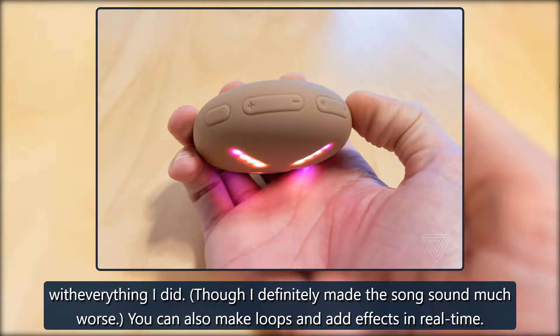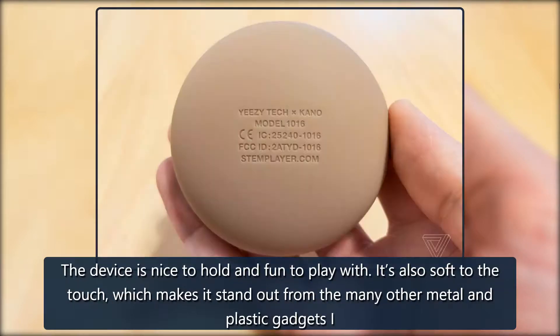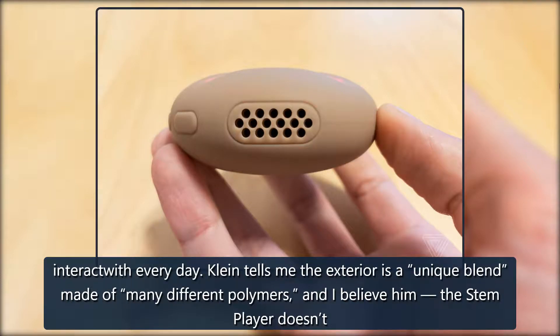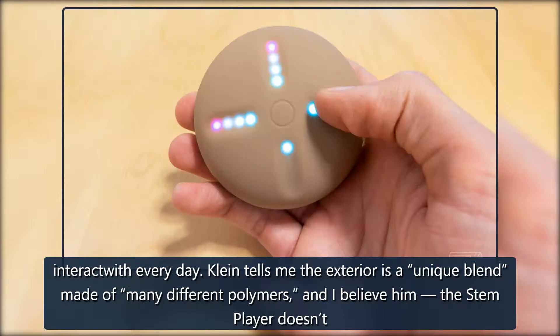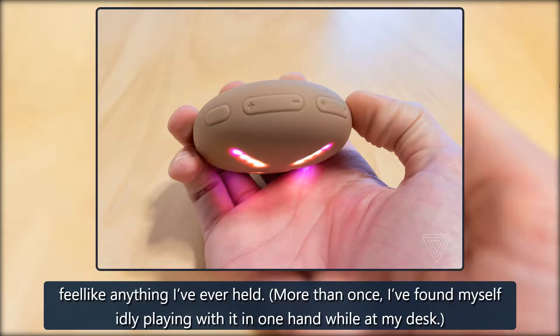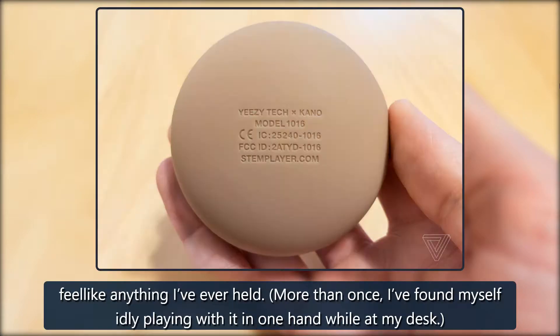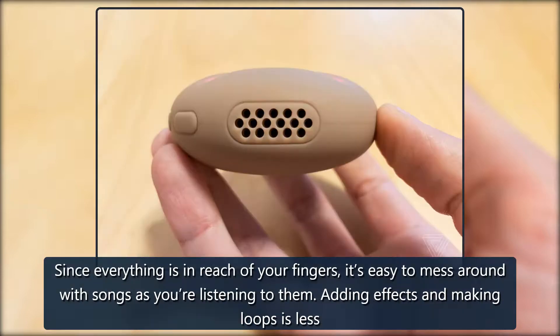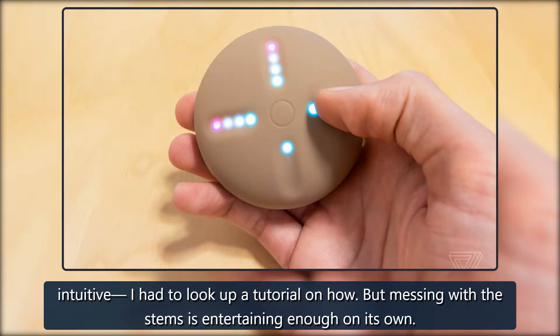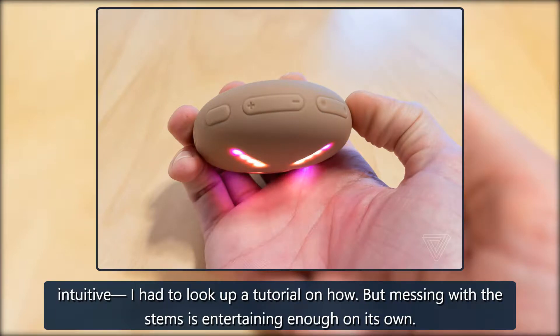You can also make loops and add effects in real time. The device is nice to hold and fun to play with. It's also soft to the touch, which makes it stand out from the many other metal and plastic gadgets I interact with every day. Klein tells me the exterior is a unique blend made of many different polymers — and I believe him, the Stem Player doesn't feel like anything I've ever held. More than once, I've found myself idly playing with it in one hand while at my desk. Since everything is in reach of your fingers, it's easy to mess around with songs as you're listening to them. Adding effects and making loops is less intuitive — I had to look up a tutorial — but messing with the stems is entertaining enough on its own.